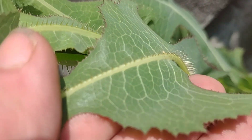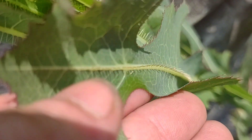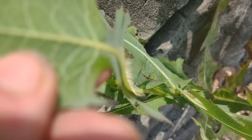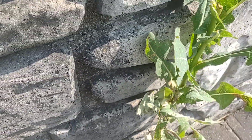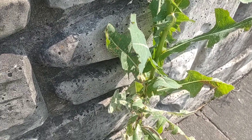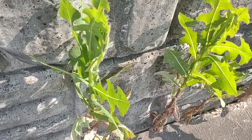It will have little pricklies all over it — they won't hurt you, they're soft, but you can see them down there. This grows to be about five or six feet tall, and once it flowers, the milk inside of this has a chemical that is great for pain relief.